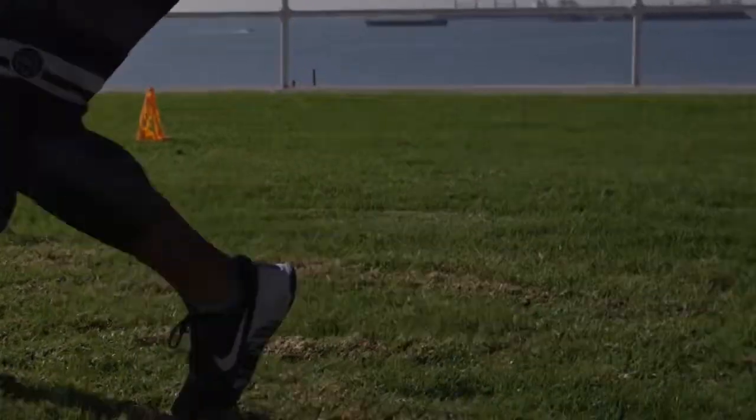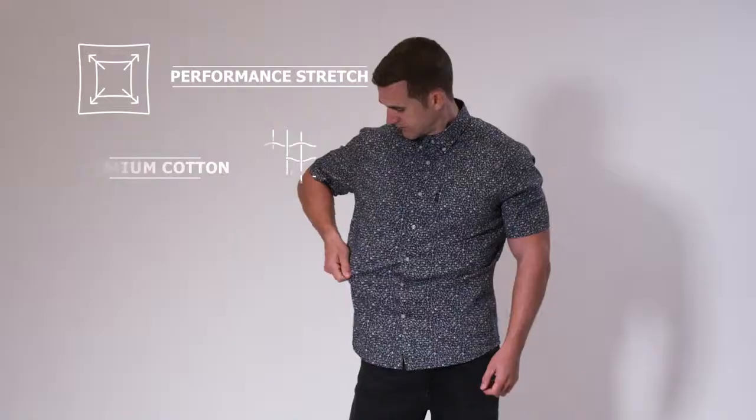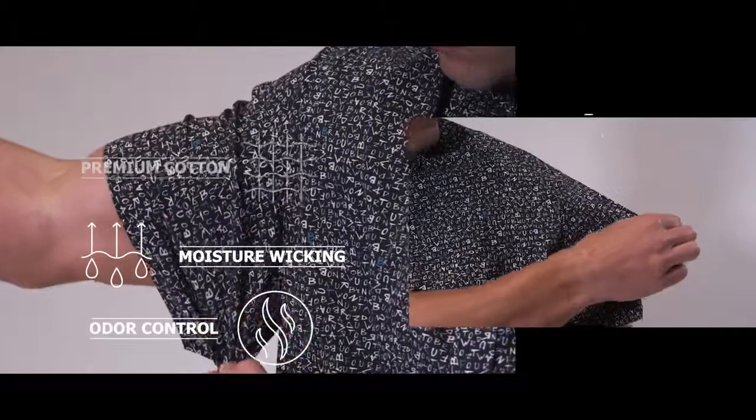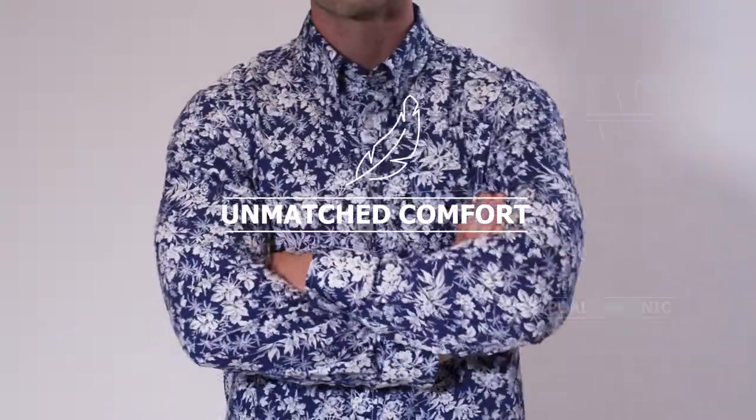Designed for performance, fit for athletes. Our fashion forward shirts feature stretch and a performance cotton blend that provides moisture wicking, odor control, breathability, hypoallergenic properties, and unmatched comfort.